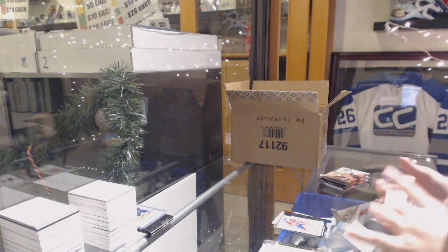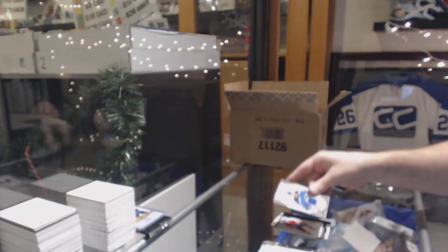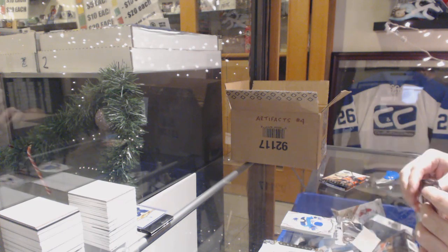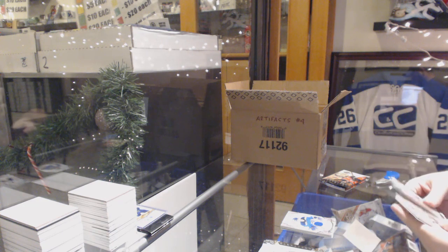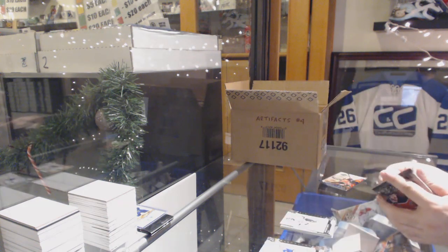Remnants jersey for the Blues, David Perron. $6.99, Jonathan Quick for the LA Kings.